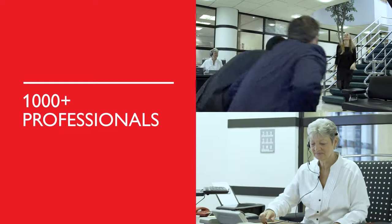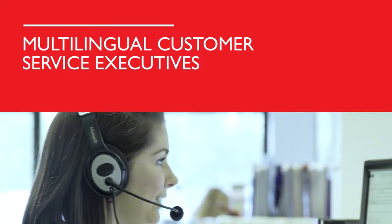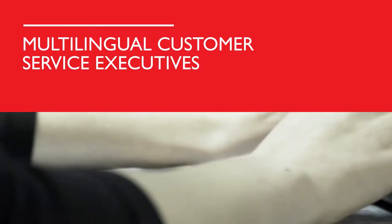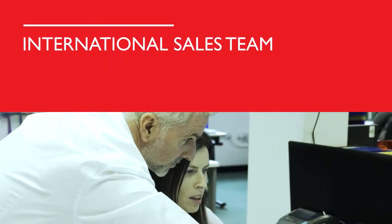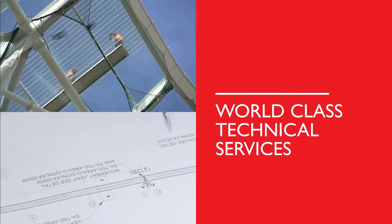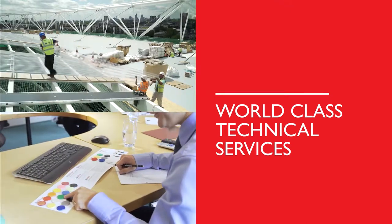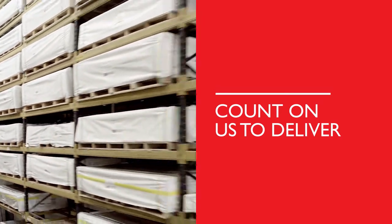Our team make it all possible. Knowledgeable, helpful professionals dedicated to ensuring world-class support for your market, your sector. Our customer service and international sales teams speak your language. And for specialist expertise you can rely on across every product category, Brett Martin provides technical service and support — because the right product at the right time is critical, wherever you are.